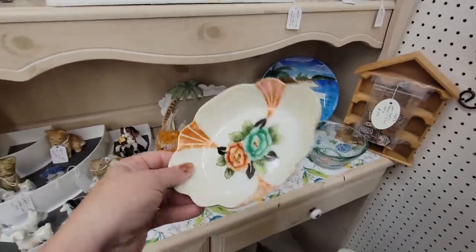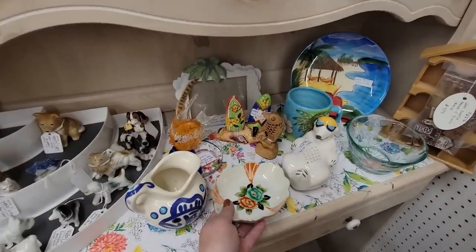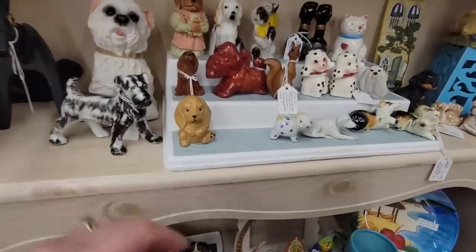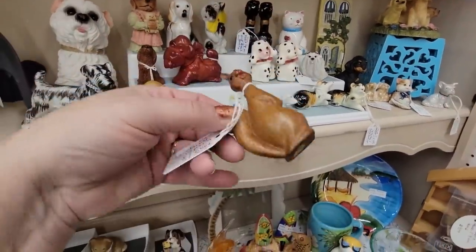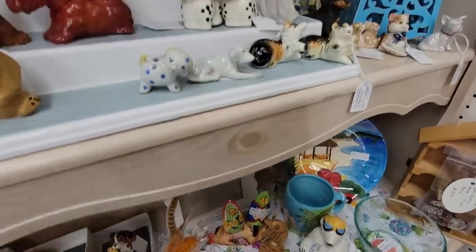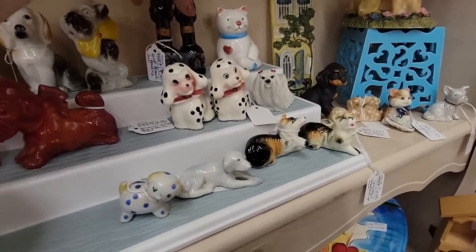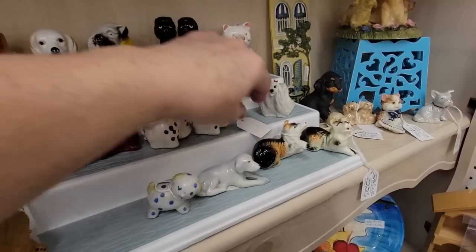Oh, the Bahamas. Oh, this is pretty — it's orange and black, made in Japan, little tray. What else do we have over here? Oh my gosh, look at this squirrel! Oh my gosh, I'm going to get the little squirrel for $2. And there's some long neck poodle shakers for $8. I've sold those a lot, I'm just kind of over them.